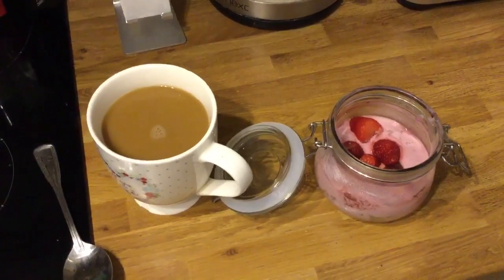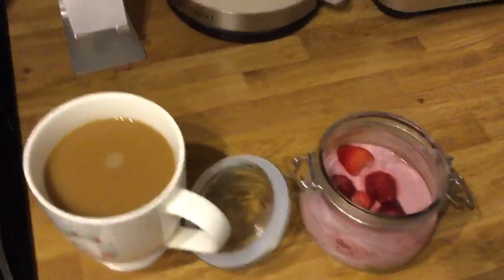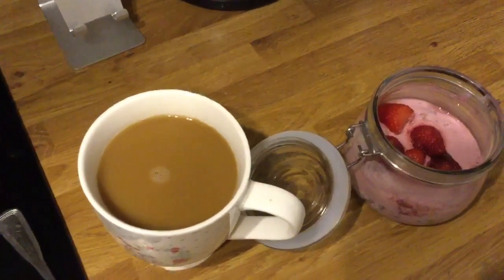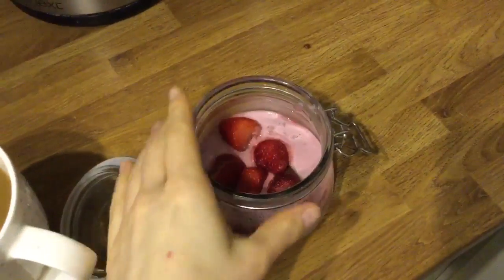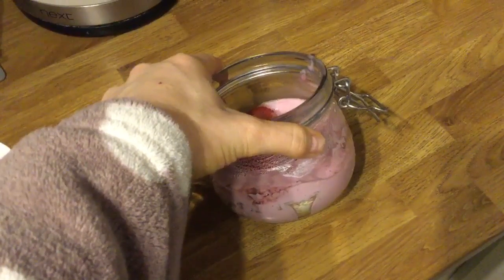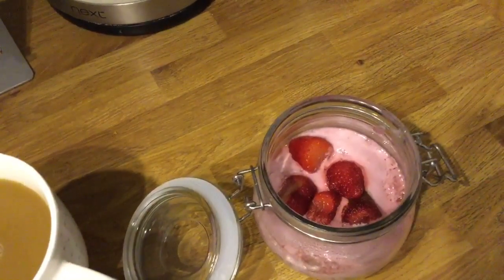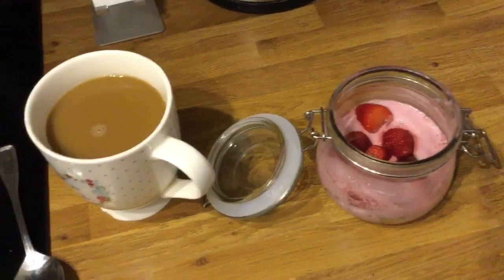Good morning, happy Tuesday. My breakfast this morning is a Beanie's Caramel Coffee with white chocolate syrup and 90ml of almond milk towards my Healthy Extra A. Then I've got overnight fruit wheats — 45 grams of cherry fruit wheats from Aldi, a Muller Cherry Yoghurt for one sin, and some defrosted strawberries. So I've got my Healthy Extra B and one sin for my breakfast.